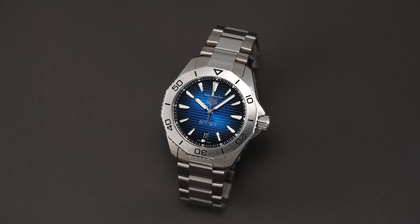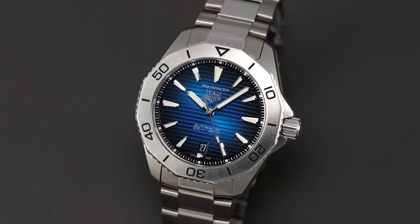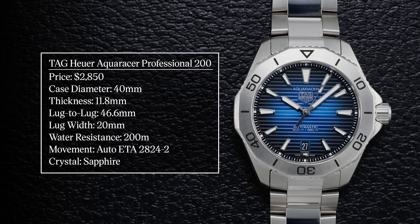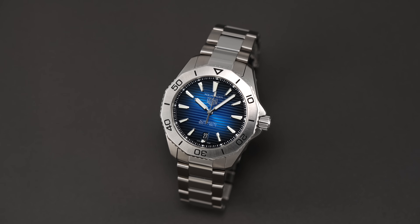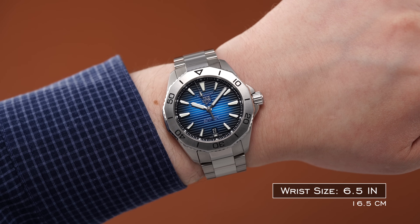The Aquaracer that I personally like the most in the modern collection is the Aquaracer 200, classified by its stainless steel bezel, 40mm case, and approachable design intended for everyday use. A big reason for wanting to showcase this version is its mass-appealing dimensions: a case size of 40mm, a thickness of 11.8mm at the thickest point, and a lug-to-lug of 46.6mm. Compared to the traditional 43mm case of the Aquaracer 300, this piece probably falls in the sweet spot for an everyday style watch.